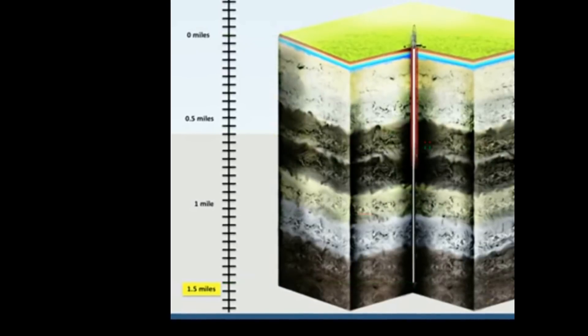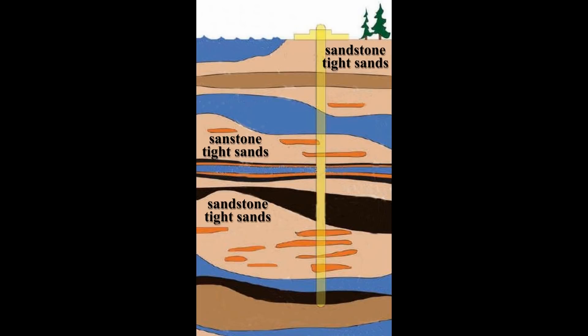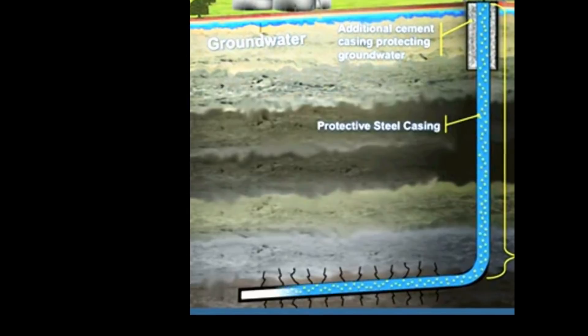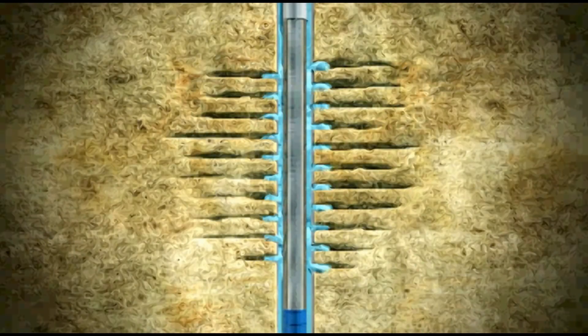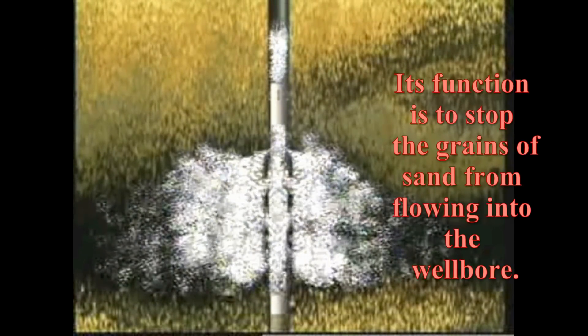Another approach to controlling sand is called frack packing, used in more tightly consolidated formations. It blends gravel packing techniques with hydraulic fracturing techniques. Using this method, the packing fluid is injected at a rate high enough to build up pressure and fracture the formation. Pumping continues as the gravel is packed into the formation. Just like in gravel packing, its function is to stop the grains of sand from flowing into the wellbore.